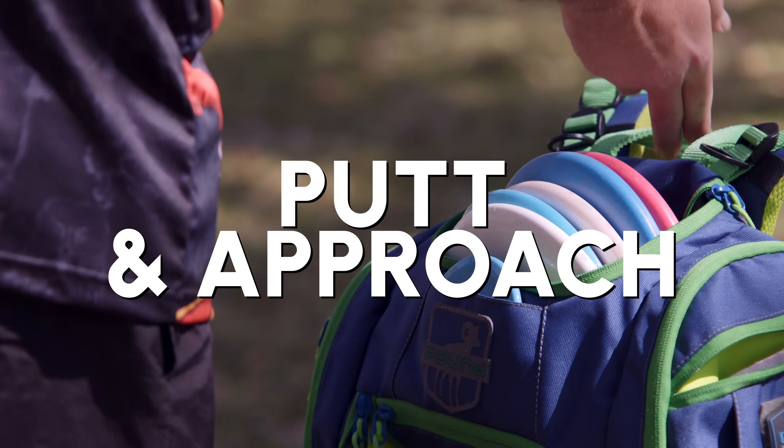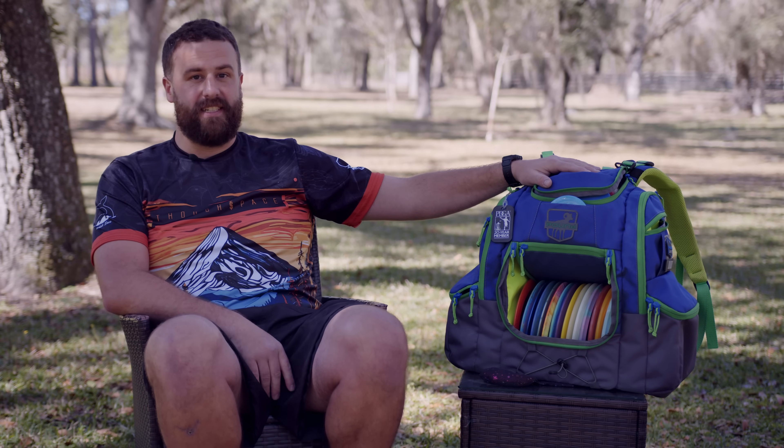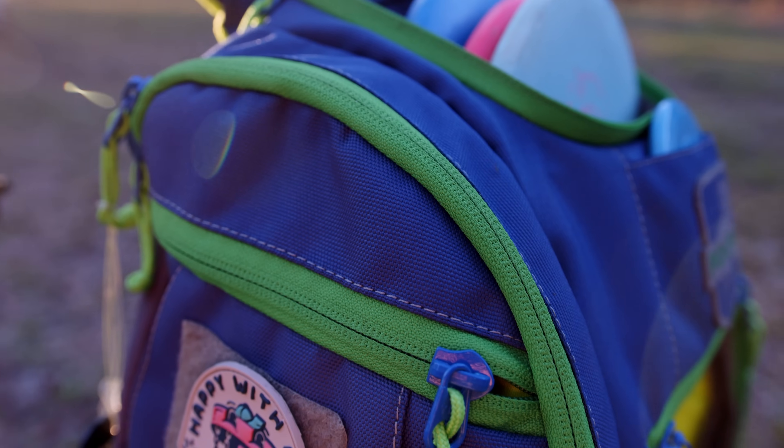First off, I got to talk about the actual bag. I'm using the Octothorpe from Pound. Plenty of space for my discs, towels, jackets. Of course, I got to get a couple whale sacks in there. Colorways you can customize. It's fantastic.